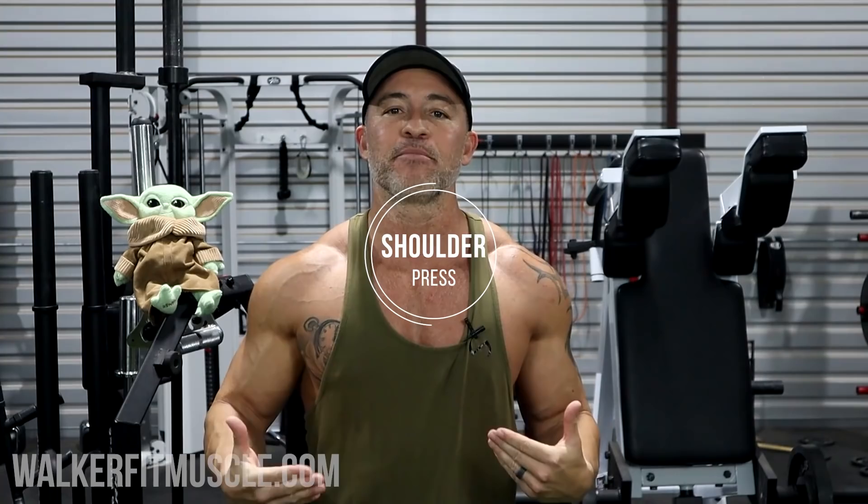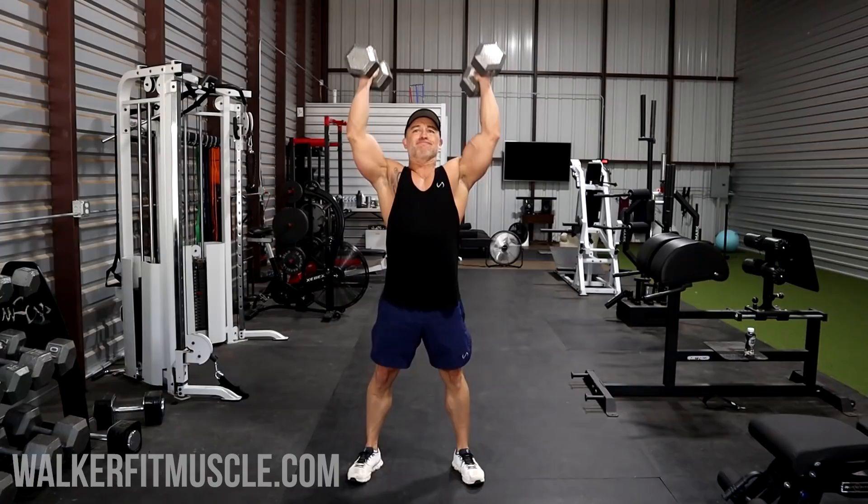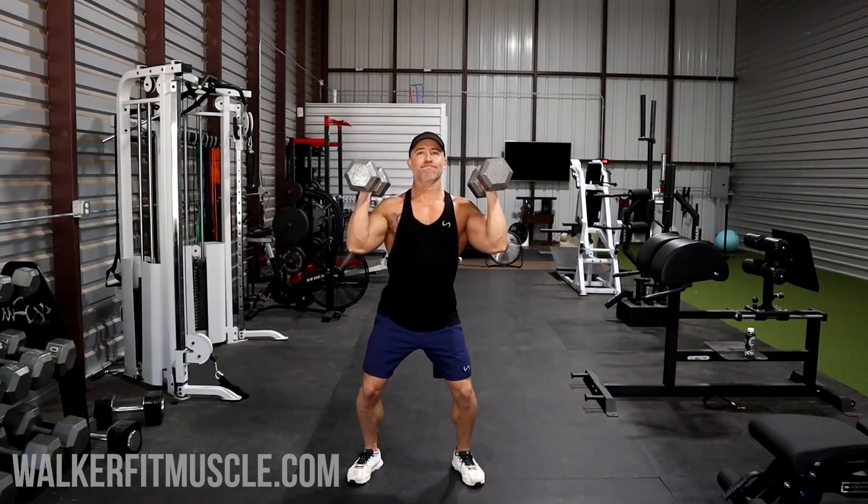Now for a shoulder press. You can do it seated to help stabilize your spine and get lower back support, or standing if you've got a strong core. I like to lift explosively on the concentric and then control the eccentric — lower the weight three to four seconds on the way down. Really feel the weight in those shoulders on the way down, and make sure the shoulders are doing all of the work.